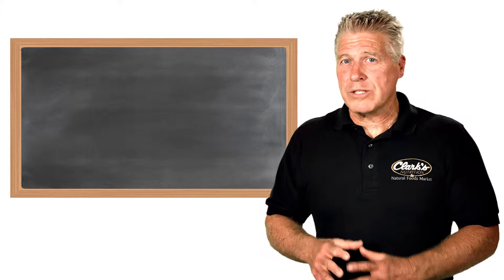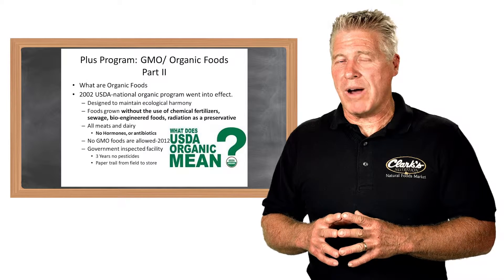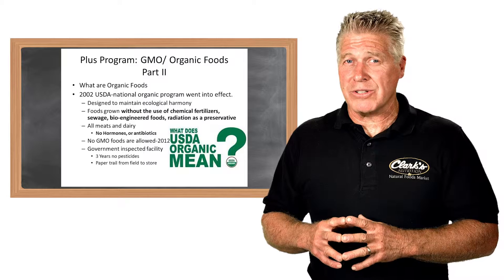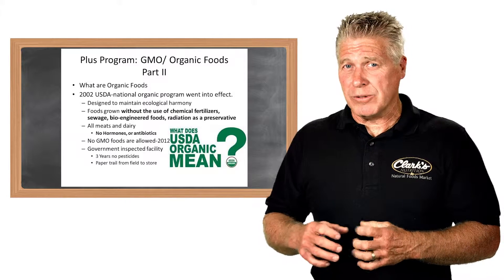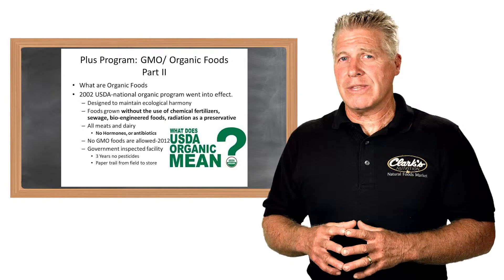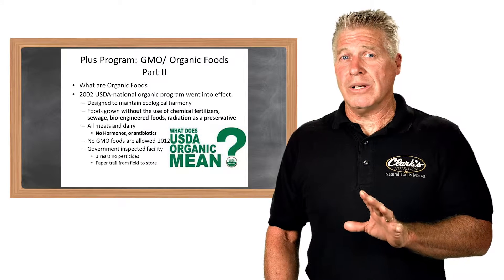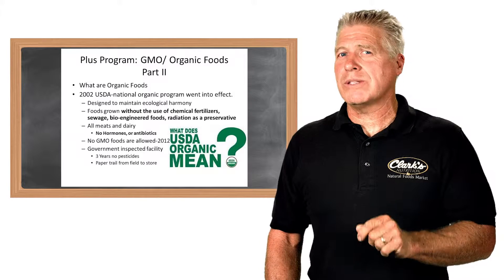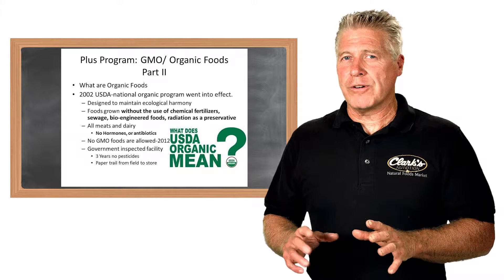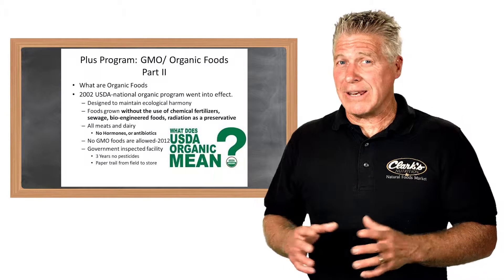One of the ways to avoid GMOs is through organic foods. The United States Department of Agriculture back in 1997 started considering people's concerns. As of 2002, there was an approved national campaign for USDA organic standards. When you grow in an organic field, first, you can't use any type of synthetic pesticides, herbicides, or anything of that nature.